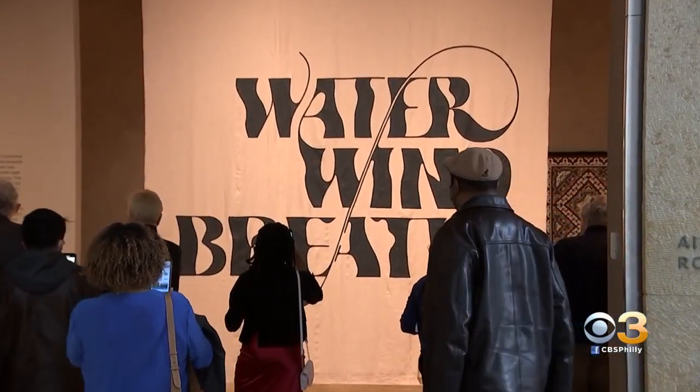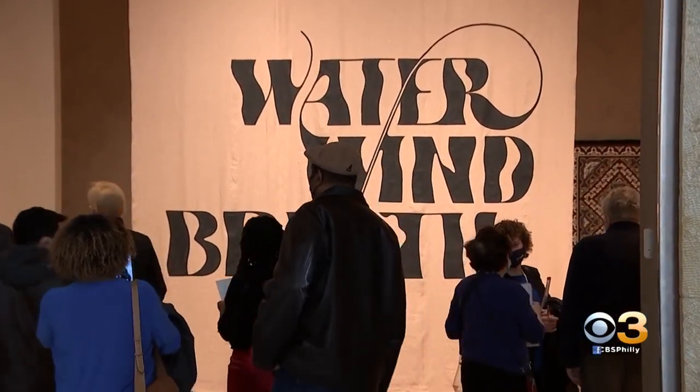This exhibition tells the story of Dr. Albert Barnes' trips to the Southwest, to New Mexico and Arizona in 1929, 1930, and 1931.